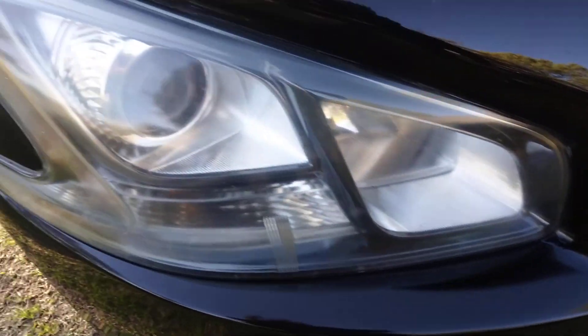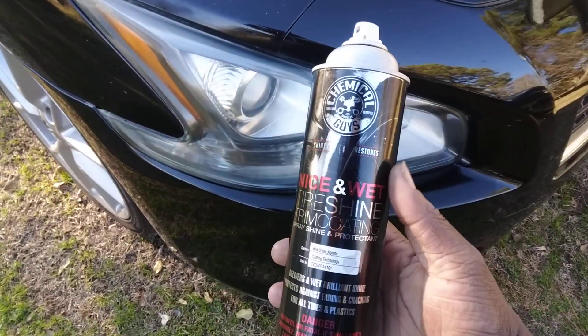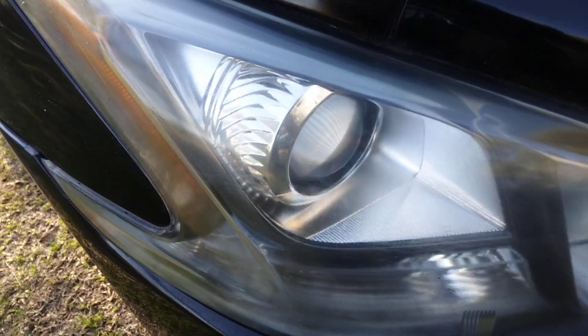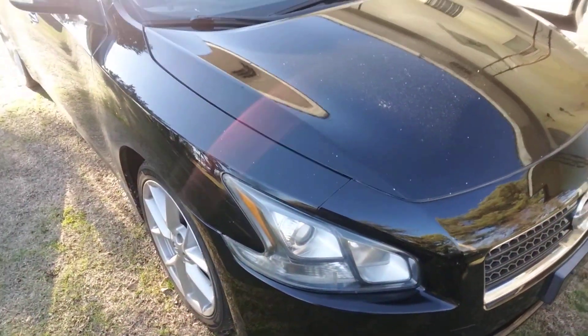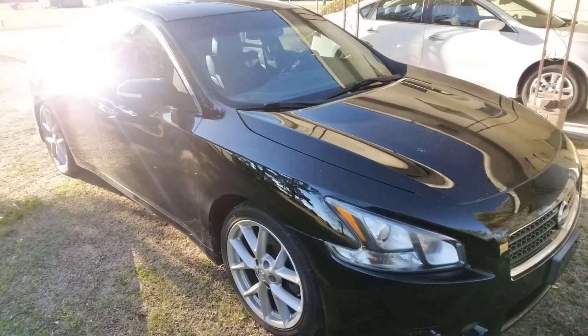Hit that subscribe button, man. This is what I use — Chemical Guys Nice and Wet. It brought the headlights back like new. Alright, I'm out of here.